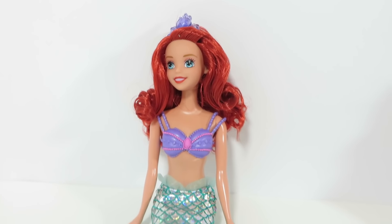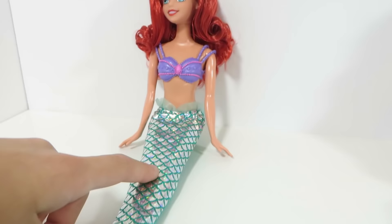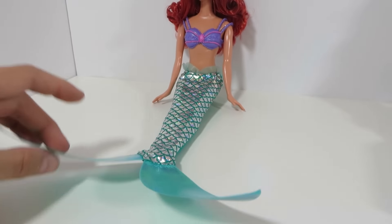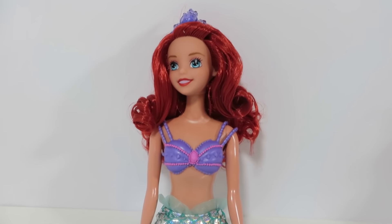This is Ariel. I really love her top — all the little jewels on it. Love the details. And I also love the shiny fin.